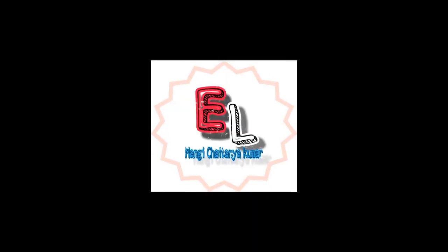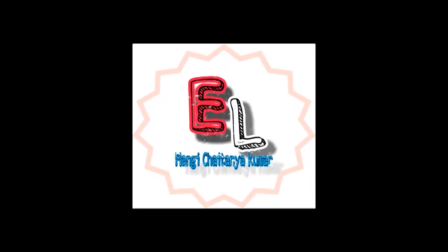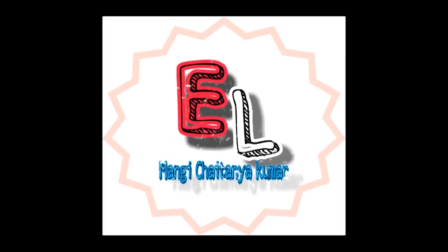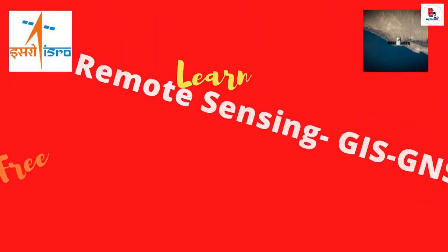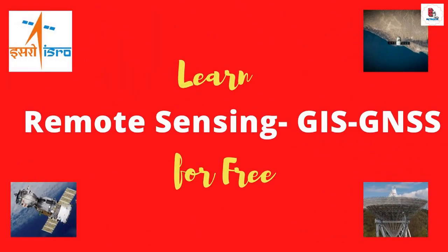Hi there, this is Mangeet Chaitanya Kumar and welcome back to our YouTube channel Eternal Learning. Hope you are doing fine and fantastic. In this video I brought you information about one of the most exciting and lucrative career paths.